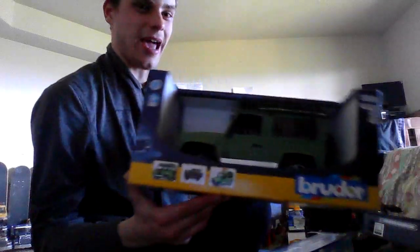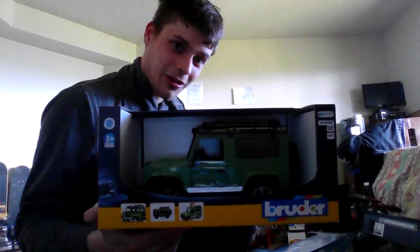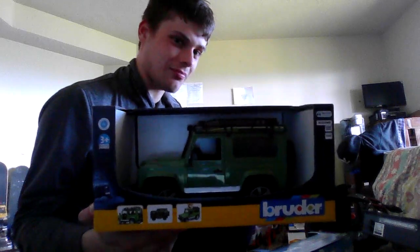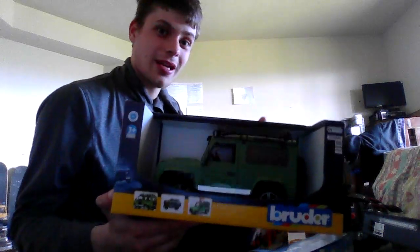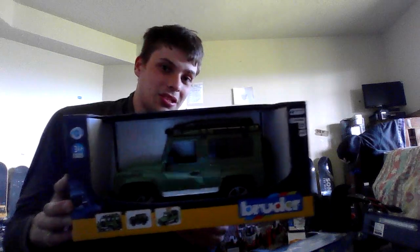First is this Land Rover that I've actually been wanting for a few years. I just never got enough courage to purchase it until I saw it yesterday at the toy store. When I was purchasing the Bruder UPS Mercedes Sprinter truck, I saw this but couldn't pick, so I just bought that truck. Then today I was lucky enough to go back and purchase it.